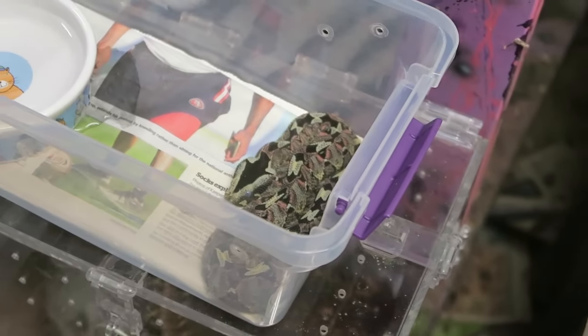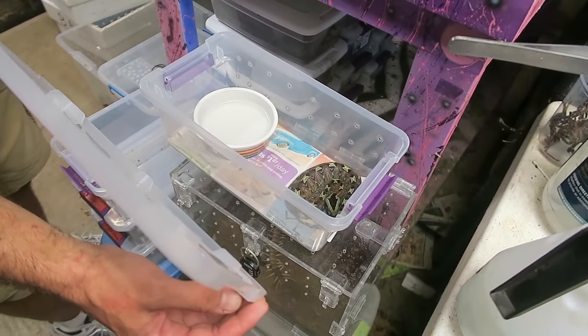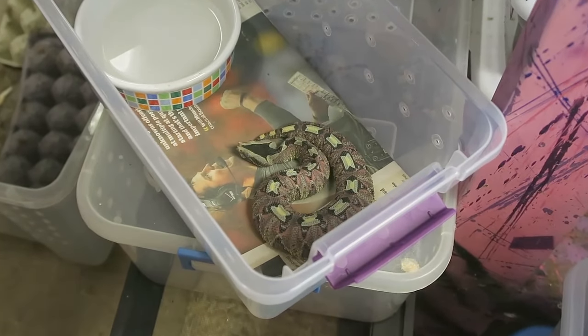It looks like it has little beads all over it. It's from Africa. They really are cool looking. Cool color. Those are cool to take out in the yard and get photos of.